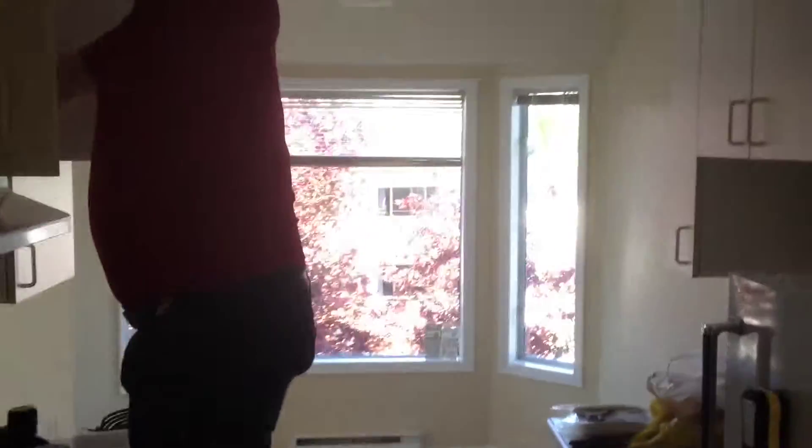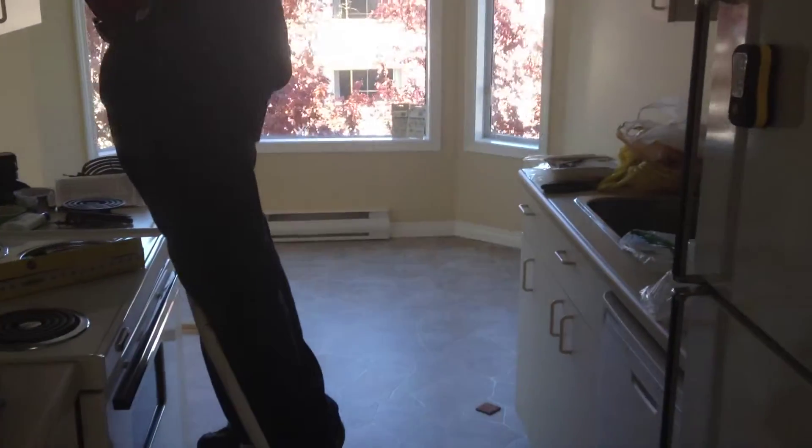Right here we have a kitchen with the repairman getting things all up and going. And here, another washroom.